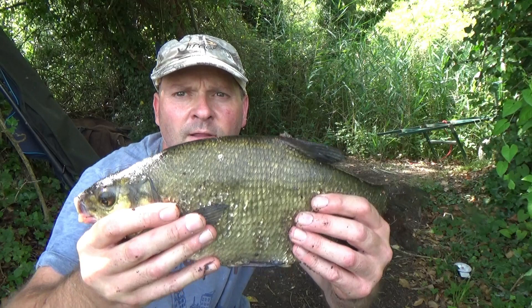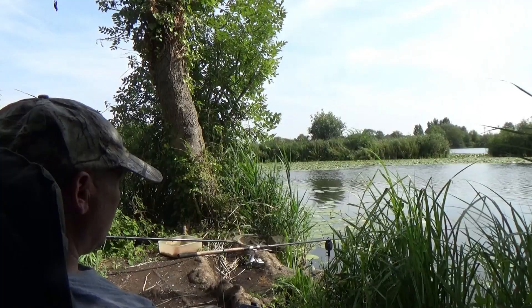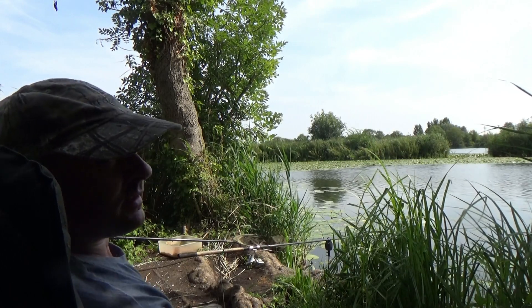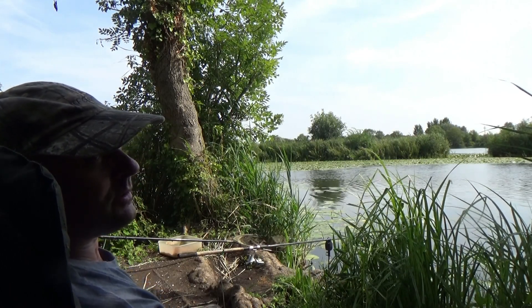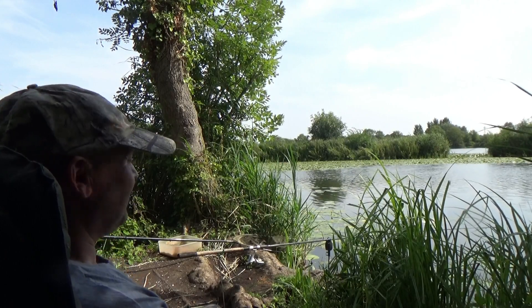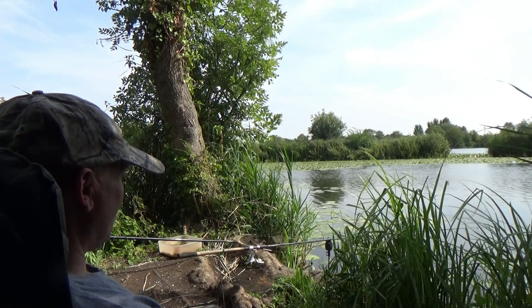Another small one — they can't all be giants. I think that last one was touching two pounds, just caught it on a single bit of corn, so they're getting a bit bigger. Just need a big slab — come on bream.